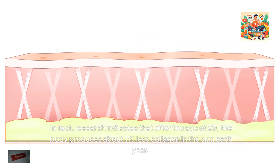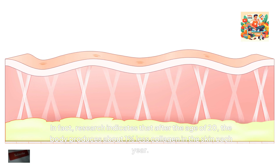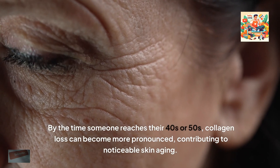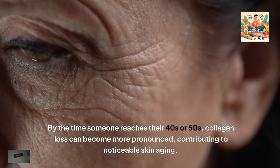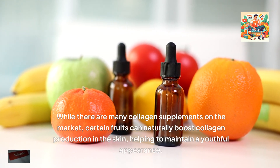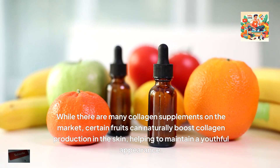Research indicates that after the age of 20, the body produces about 1% less collagen in the skin each year. By the time someone reaches their 40s or 50s, collagen loss can become more pronounced, contributing to noticeable skin ageing. While there are many collagen supplements on the market, certain fruits can naturally boost collagen production in the skin, helping to maintain a youthful appearance.